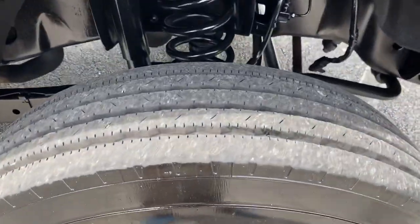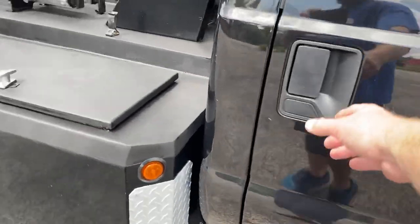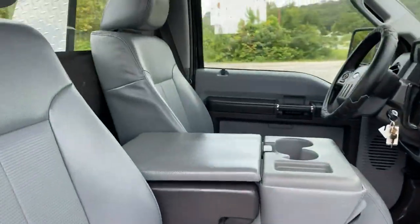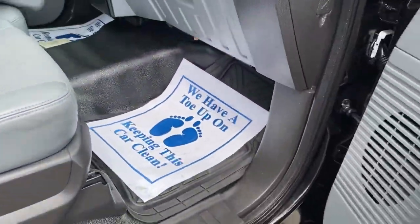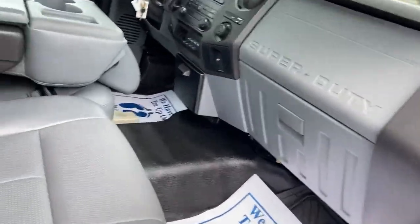It's got a dynamic self-loader on it. It's got 227,000 miles. It's two-wheel drive. It's out of Georgia, so it doesn't have any rust. Power windows, power locks, A.C.